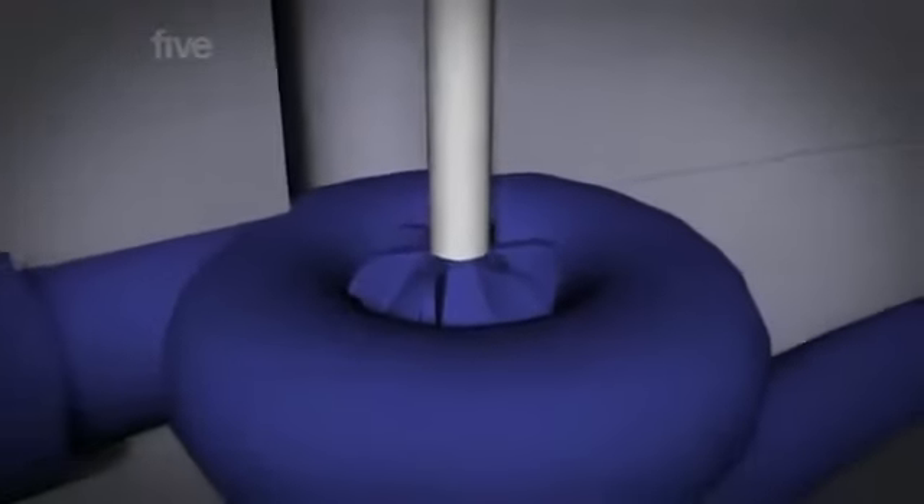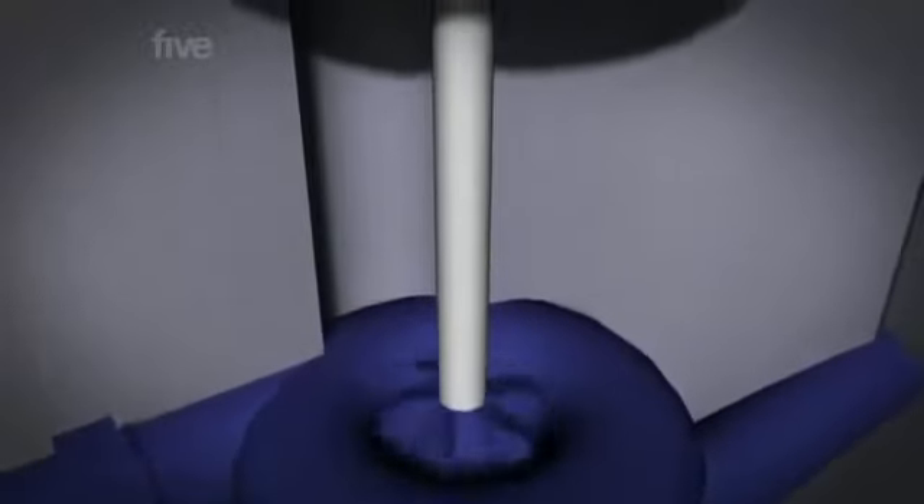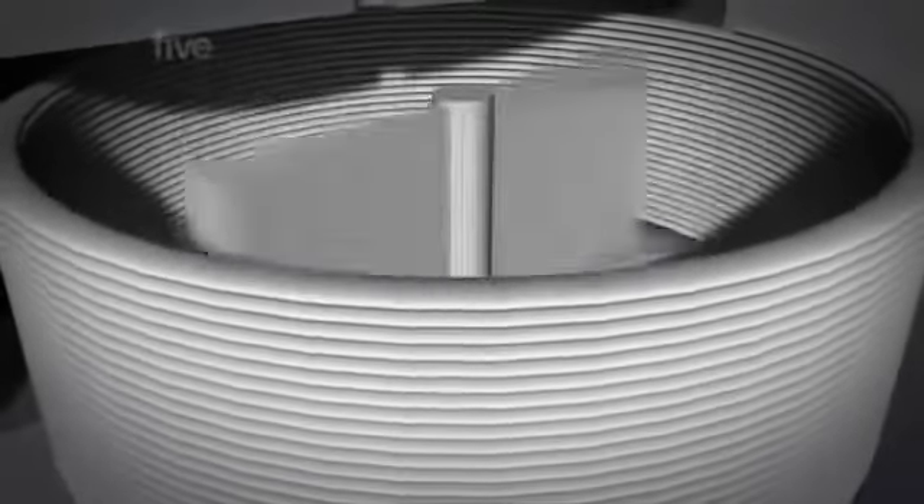Water flows from the reservoir into the headrace tunnel and then plunges 420 metres down the vertical pressure shafts, entering the powerhouse under incredible pressure. When the water hits the turbine at the base of the generator, it causes it to spin. This in turn rotates a shaft sitting on top of the turbine. On top of the shaft are magnets, and when they spin inside a mass of wiring, it generates electricity.